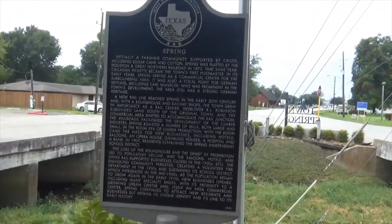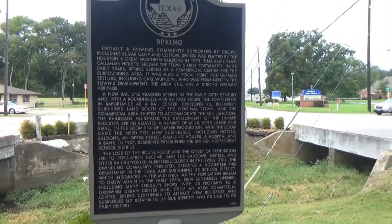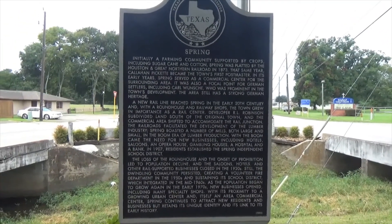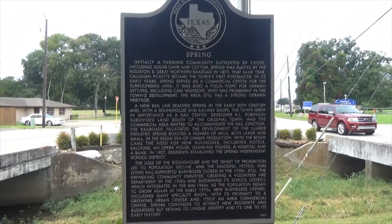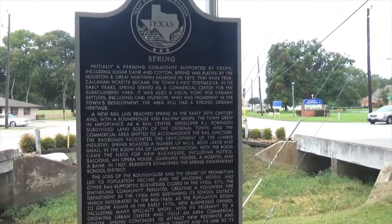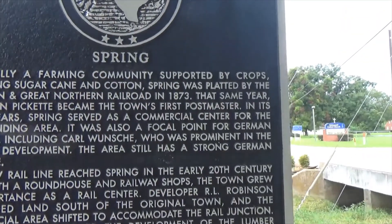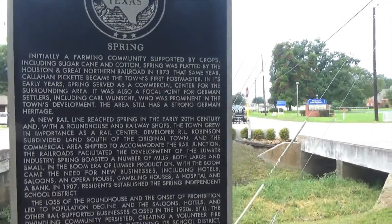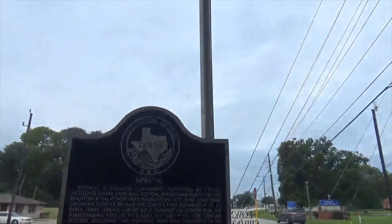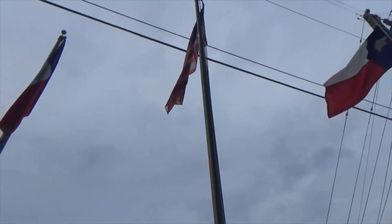Old Town Spring is consistently voted as one of the top attractions in the area to come visit because of all the boutique shops. They have a whole series of concerts and festivals — a famous one is the Crawfish Festival that's every April or May. This says that Spring was founded in 1873 as part of the railroad that was coming through here, which is kind of neat. So let's go ahead and walk around Old Town Spring.